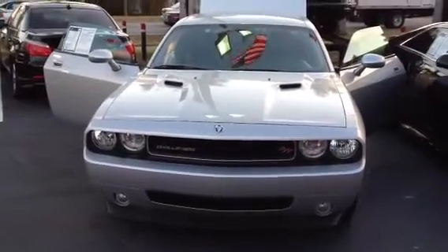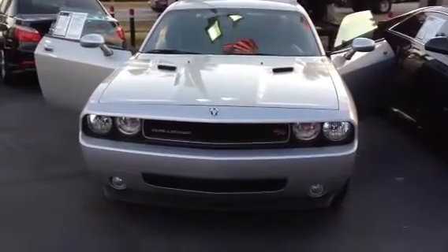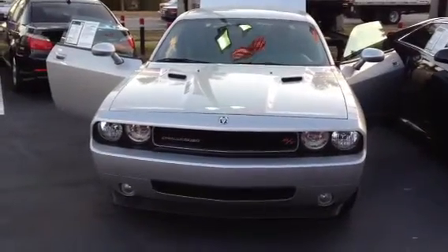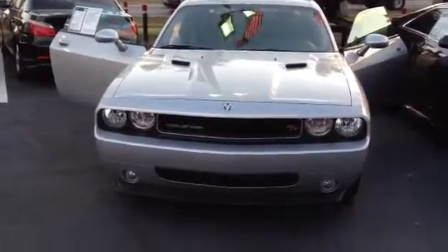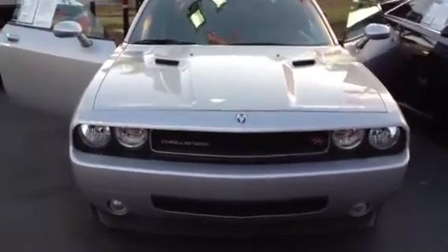My name is Felix. I'm going to show you the 2012 Dodge Challenger — a great car, very good looking. It's a Dodge Challenger RT, has an exhaust system as well as the stripes on the side. Here we go.